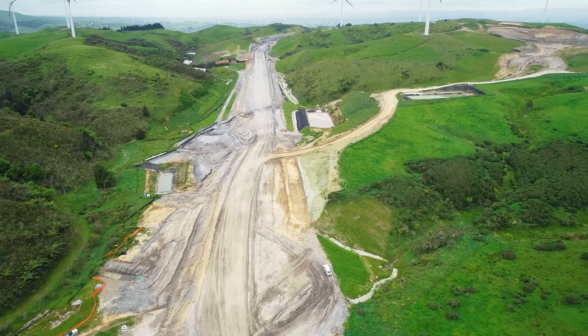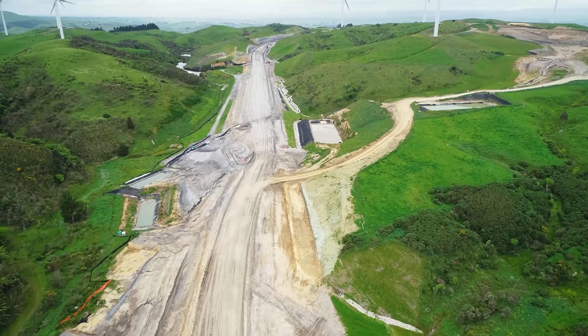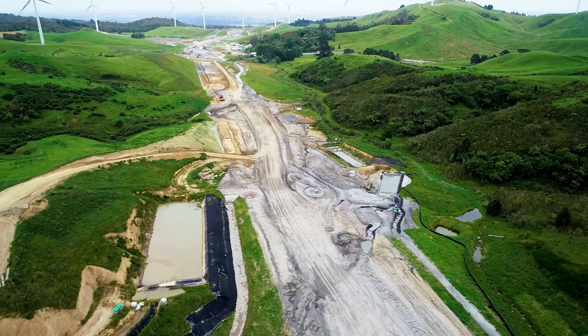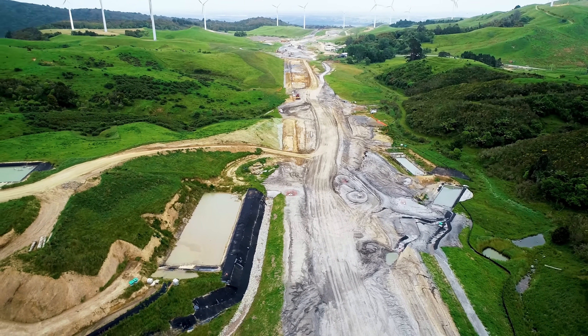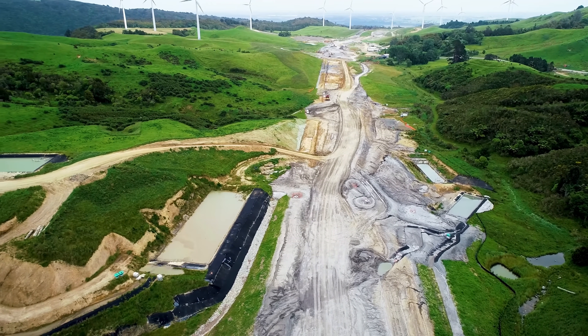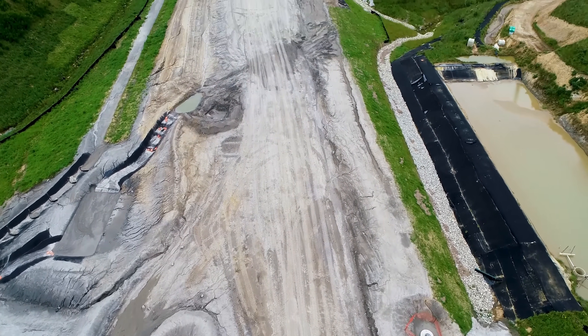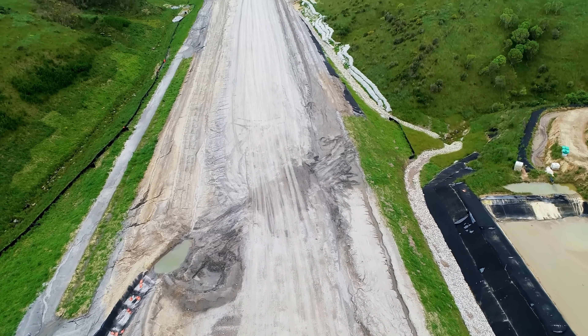Unlike Cut 13, which is a conglomerate material, this is a papa material — a volcanic kind of sandstone. It's a very hard material in situ, which is why we have to rip it with a D9 and then excavate it with 75-tonne excavators and load it out.